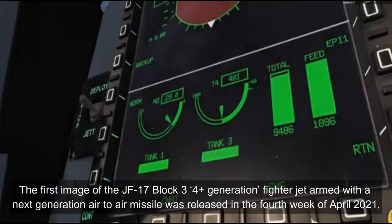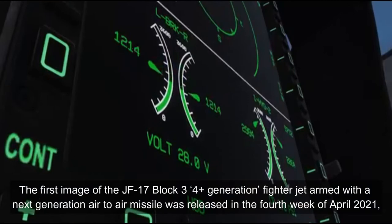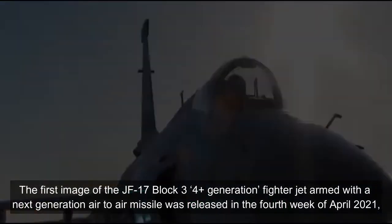The first image of JF-17 Block III, a 4th generation fighter jet, armed with a next-generation air-to-air missile, was released in the fourth week of April 2021.